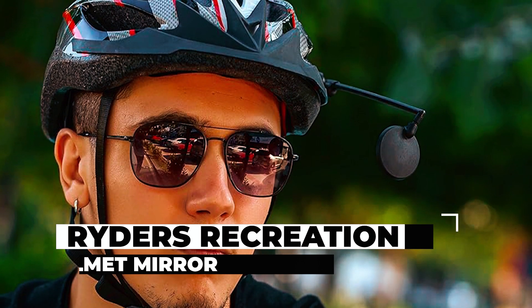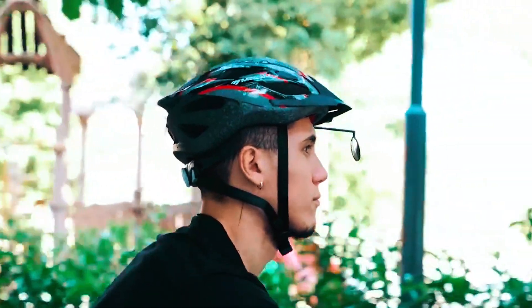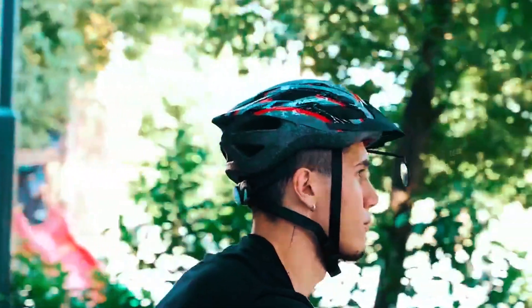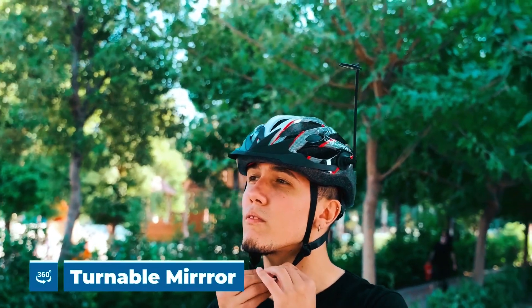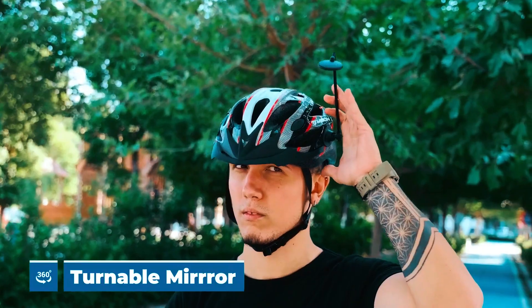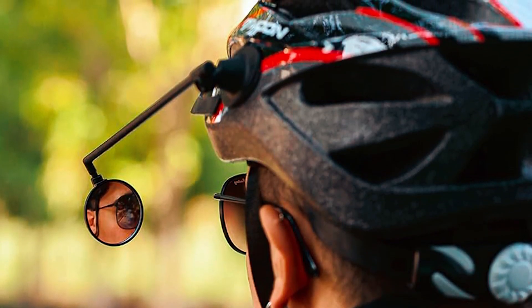Now, let's get started. The Rider's Recreation Helmet Mirror is a versatile and adjustable bike accessory that enhances your safety while cycling. The mirror's 360-degree turnable design ensures a wide field of vision, providing clear visibility of approaching traffic and other cyclists.